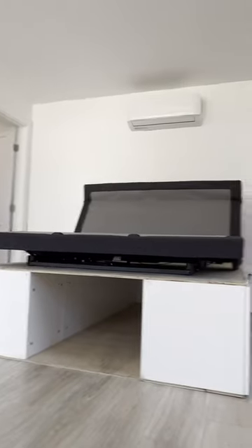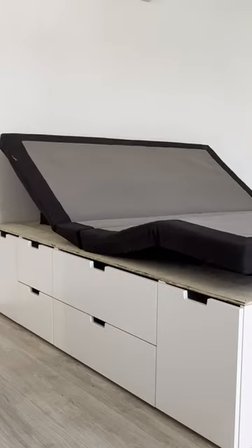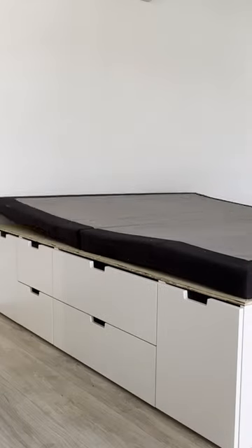First we were going to have a Murphy bed folded up. You thought, well, how often do you actually do that? So this bed goes flat for a night and then... Clever.